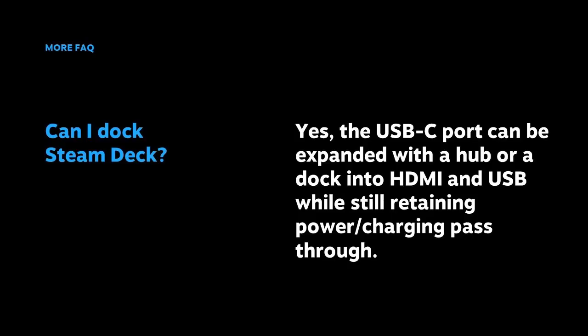You might be wondering about docking your Steam Deck. The answer is yes — you can dock it using the USB-C port, and you can expand that with a hub or dock into HDMI and USB while still retaining power charging pass-through, which enables you to charge your Deck while docked.